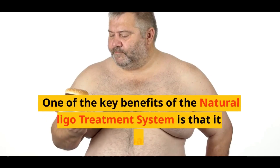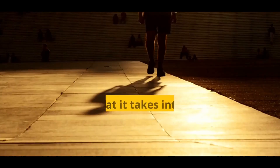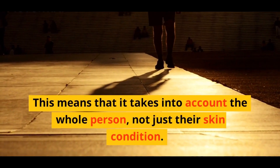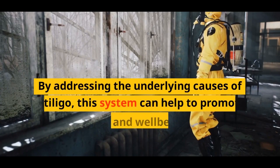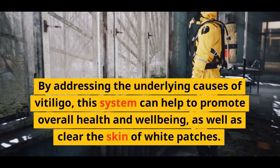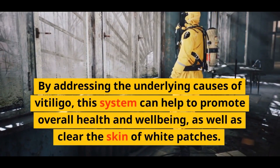One of the key benefits of the Natural Vitiligo Treatment System is that it is a holistic approach to healing. This means that it takes into account the whole person, not just their skin condition. By addressing the underlying causes of vitiligo, this system can help to promote overall health and well-being, as well as clear the skin of white patches.